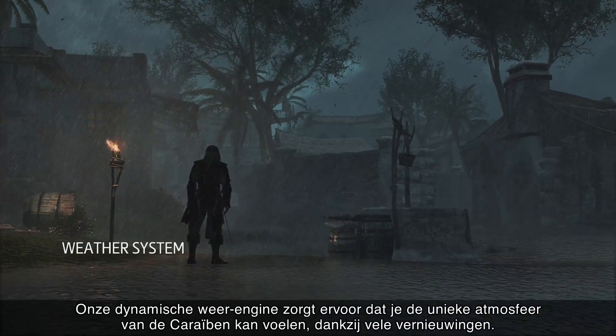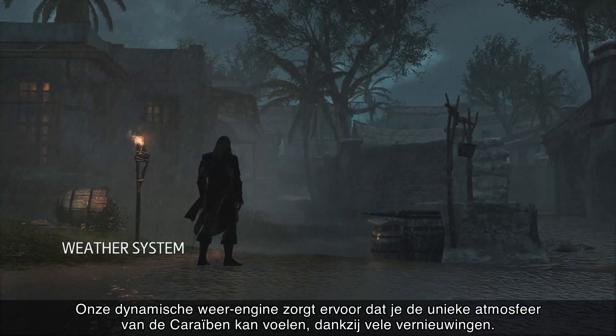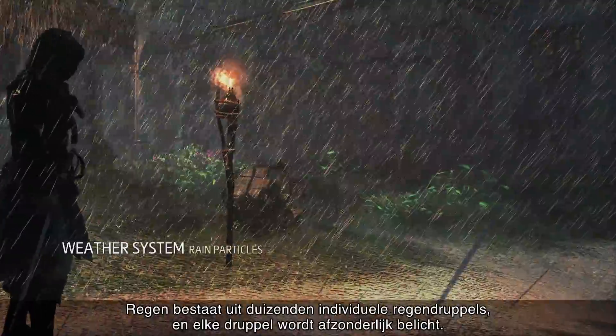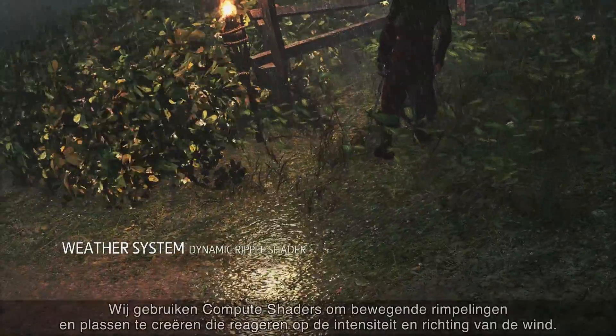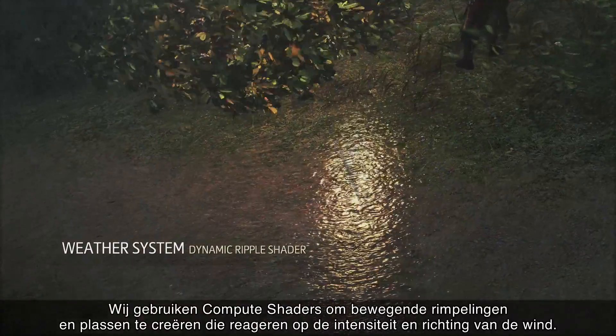Our fully dynamic weather engine can make you feel the unique atmosphere of the Caribbean thanks to many different innovations. Rain is composed of thousands of individual raindrops, each one a particle that is independently lit.